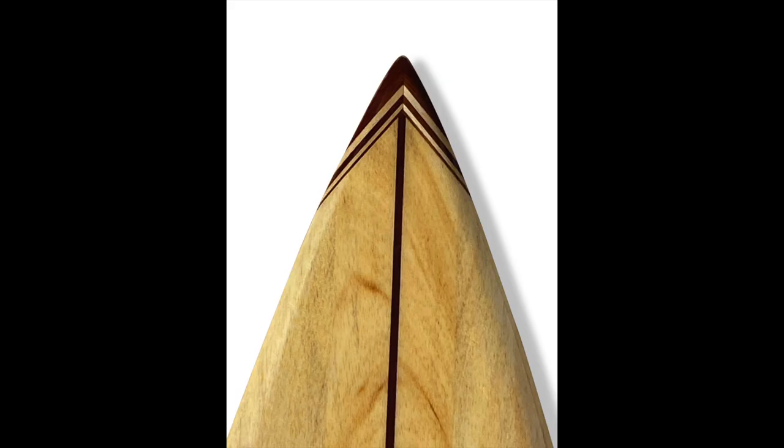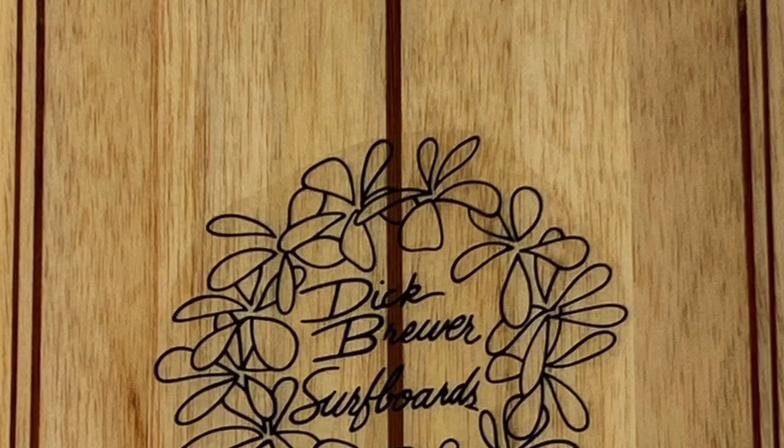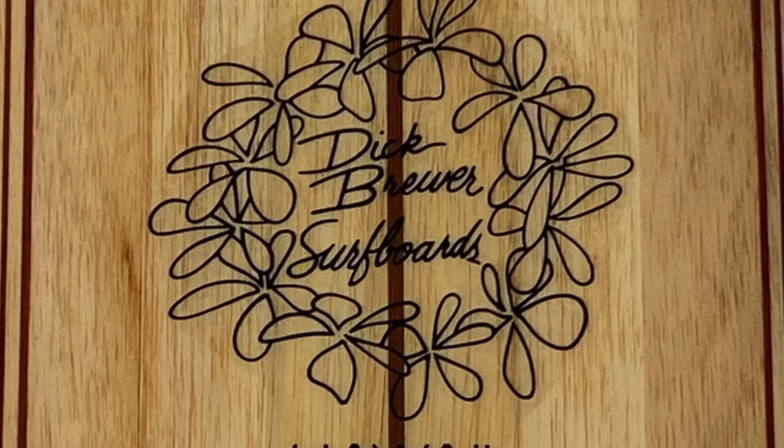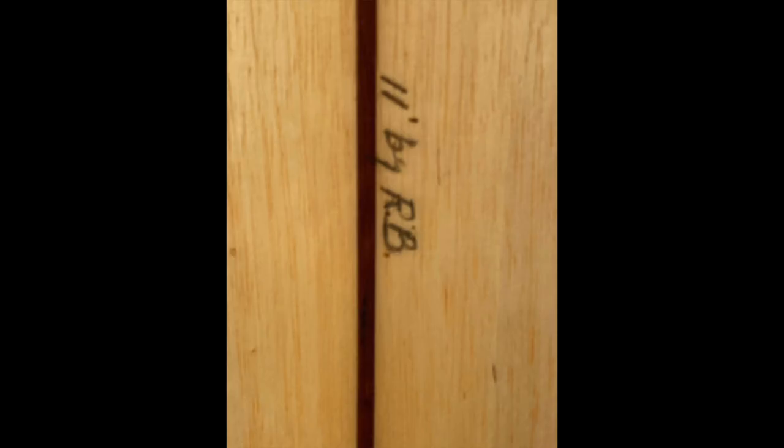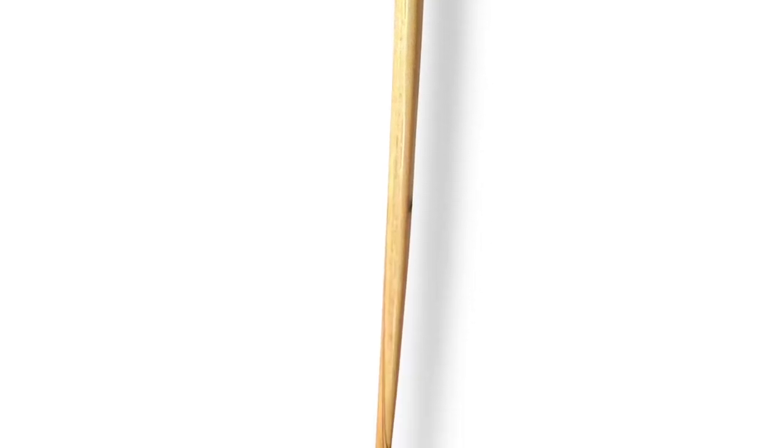This majestic balsa was handcrafted by icon of foam Dick Brewer and is laid up with five redwood stringers and a custom redwood nose block. The deck and the bottom have the minimalist all-black plumeria Dick Brewer Surfboards Hawaii logo. On the deck is inscribed 'Shape: Dick Brewer,' on the bottom inscribed '11 feet by RB.' Scarfed balsa in the nose produces the perfect rocker.